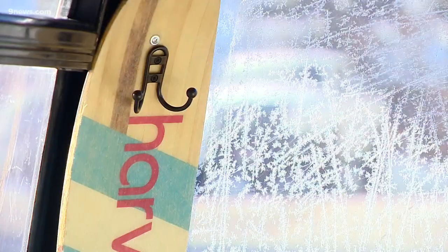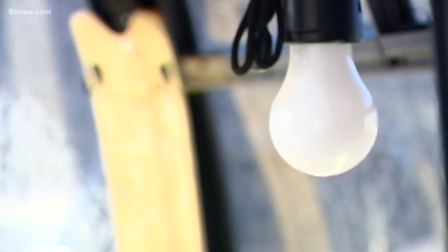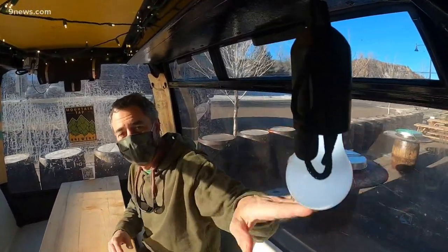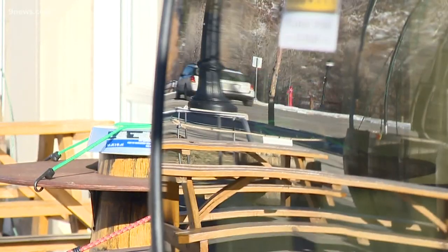Inside there are heaters, ski coat hangers, pine beetle kill wood tables, Bluetooth speakers, and a way to communicate with the outside world. So if you need something, you just signal and they can see the light on from inside and they'll come out and get you another beer or pizza or whatever you need.